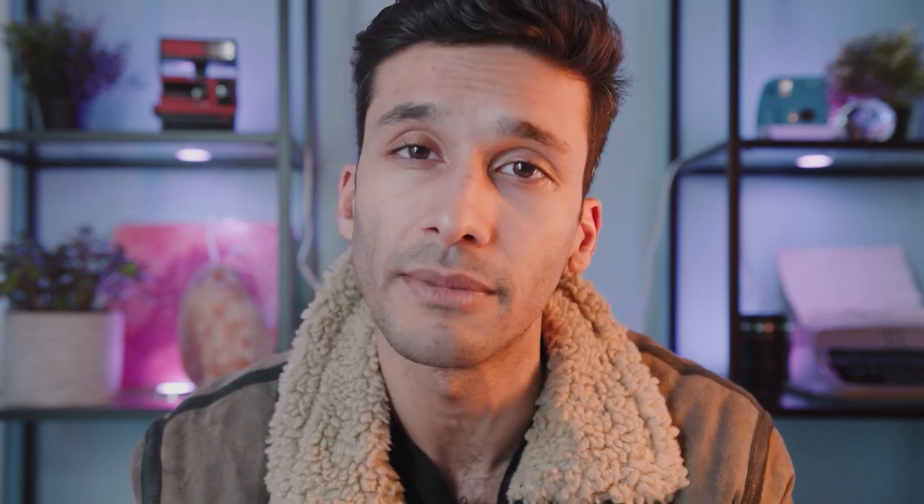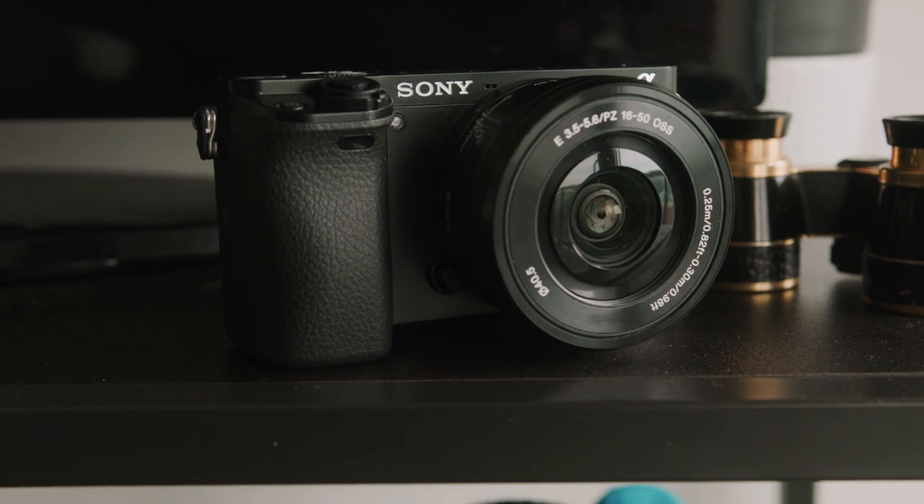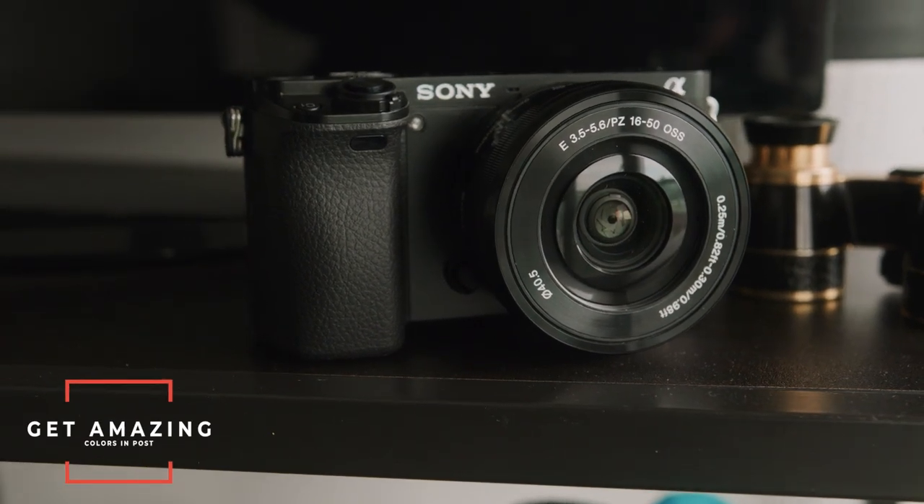I would say the A6000 is a very good photo camera with 11 frames per second, a very good image sensor, and very good in low light. For video it's also very good in low light, has a very good sensor, and does 60 frames per second for slow motion. The best thing about it is the neutral color profile so that you can get really good colors in post.